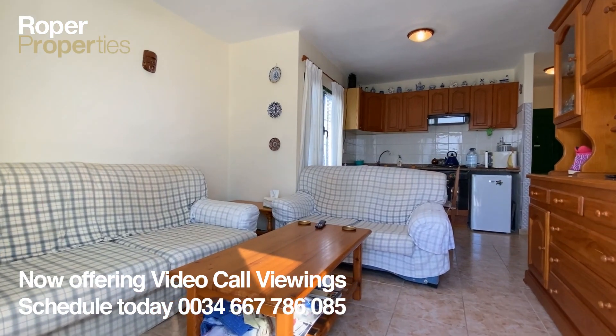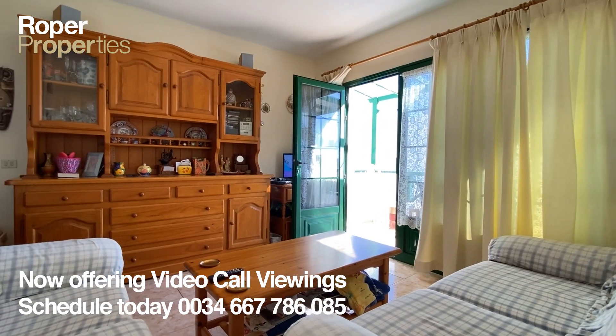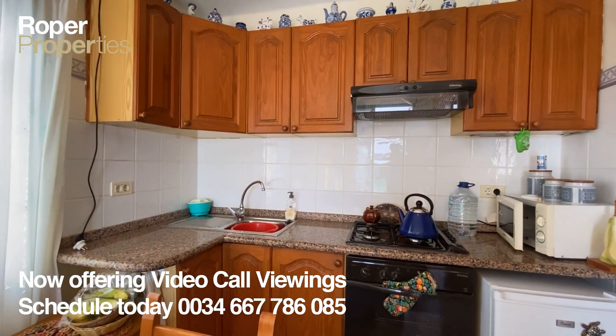This top-floor apartment has a bright living room, an open kitchen and dining area, a double bedroom with fitted wardrobes, and a bathroom with shower.